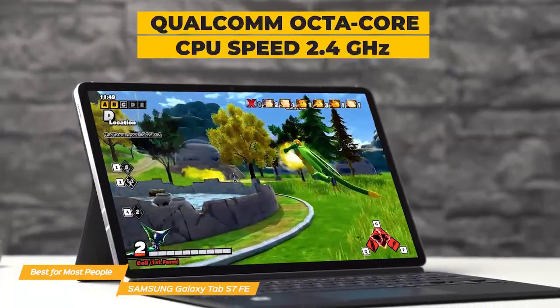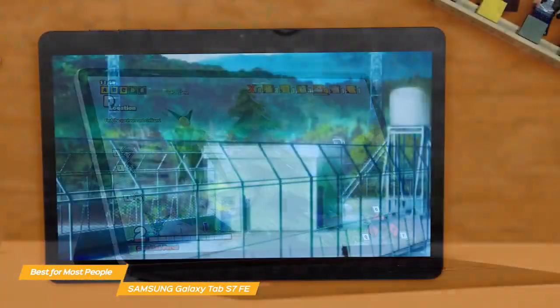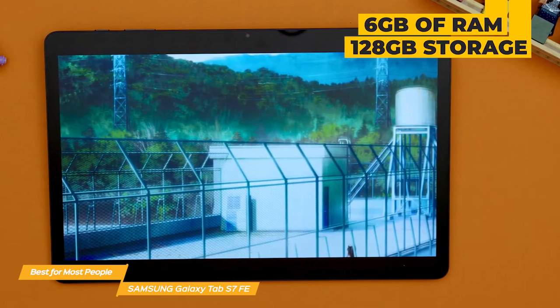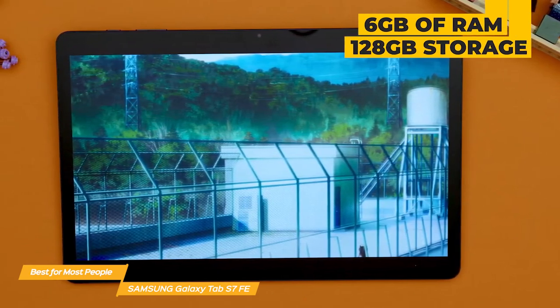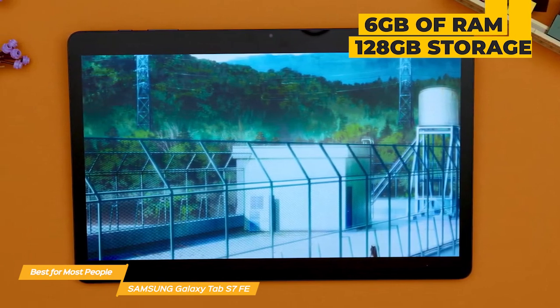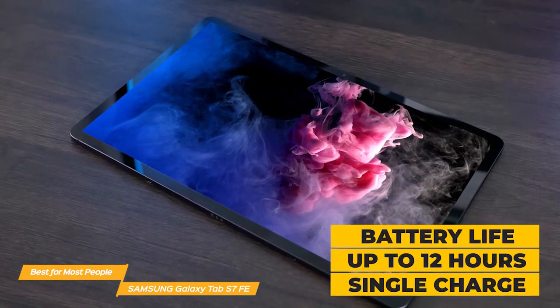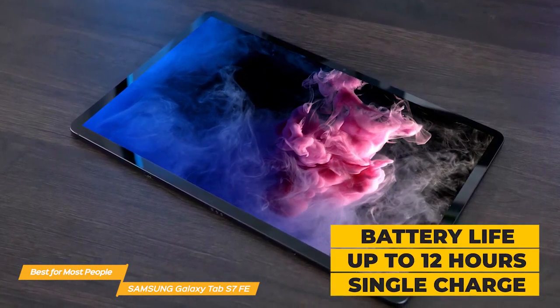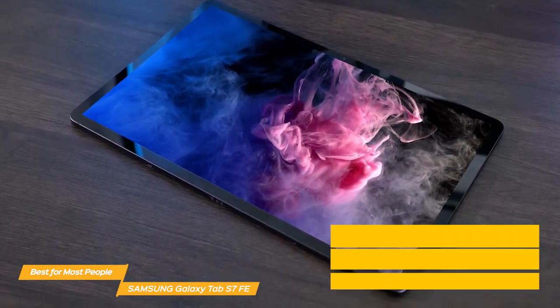It's powered by a Qualcomm octa-core processor with a CPU speed of up to 2.4 gigahertz. The tablet comes with up to 6 gigabytes of RAM and 128 gigabytes of internal storage, which should be enough for most users. If you need more storage, you can always expand it up to 1 terabyte with a microSD card. Another great feature of the Tab S7 FE is its battery life — it can last up to 12 hours on a single charge, plus it does a quick recharge if you run out of juice.